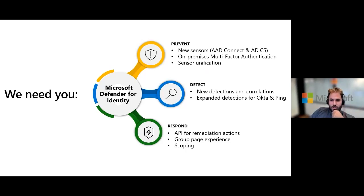Another upcoming item is the sensor unification roadmap. Since MDE and MDI are under the same Defender umbrella, there is no reason to maintain separate sensors. The plan is to natively integrate in Windows together with MDE, eliminating the need for a dedicated MDI sensor. This preview program will be ready for design partners in about a month or two.